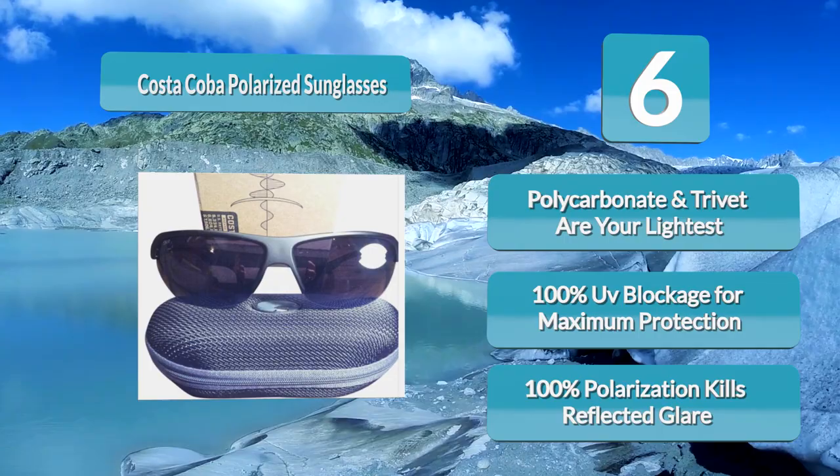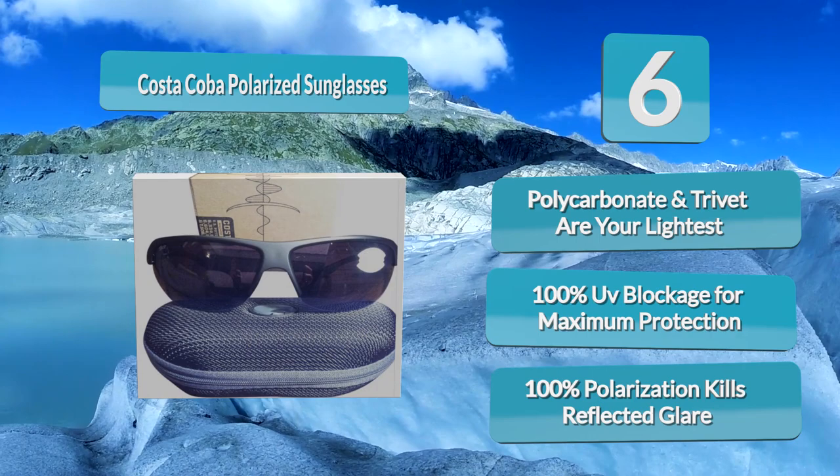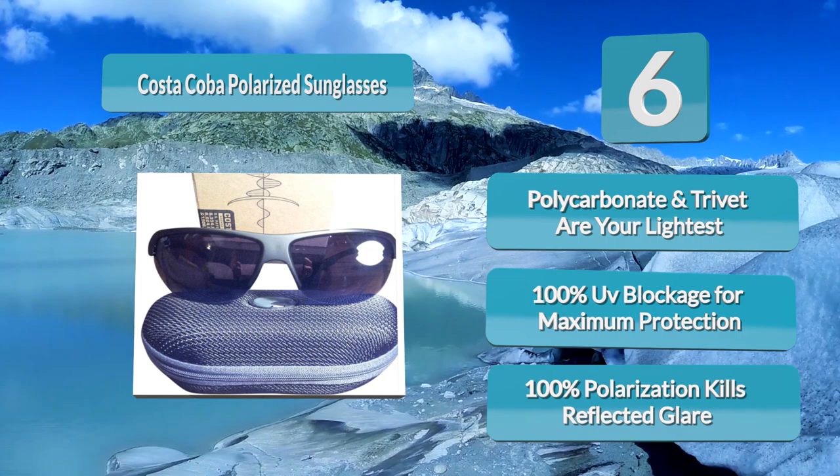The lenses are polarized and made from polycarbonate. They are rather large in size, ensuring that the eyes get maximum coverage. They are also tinted in a variety of color options, allowing fishermen to choose the right color for their environment. The sunglasses come in a variety of frame styles as well.